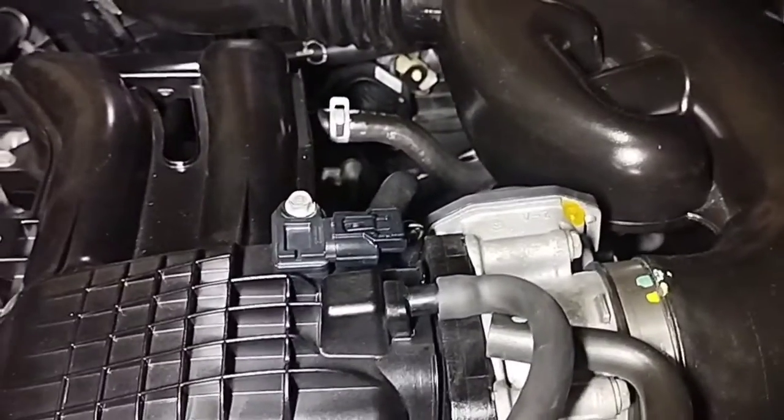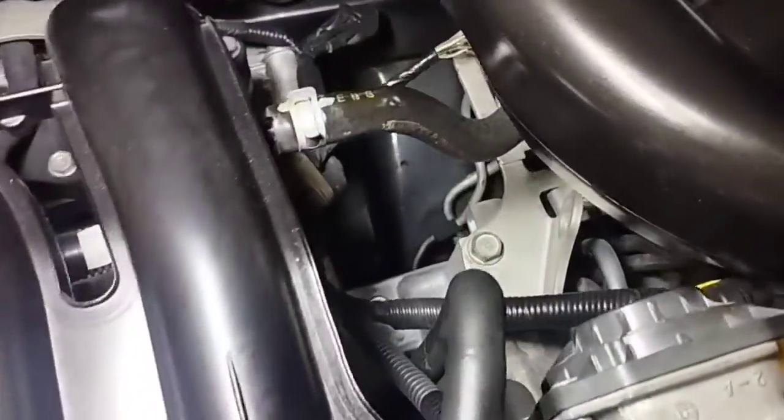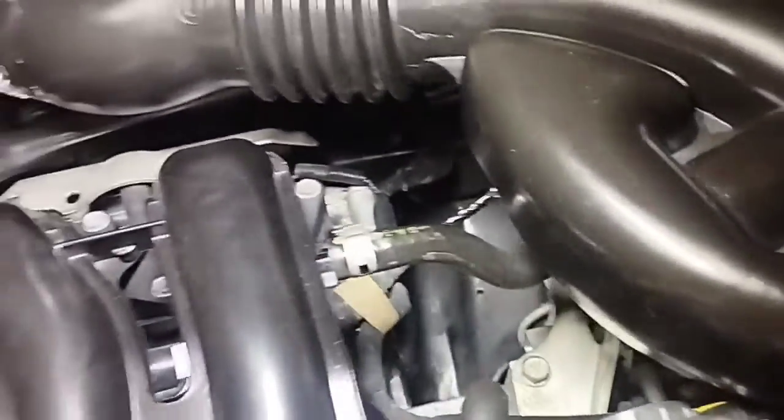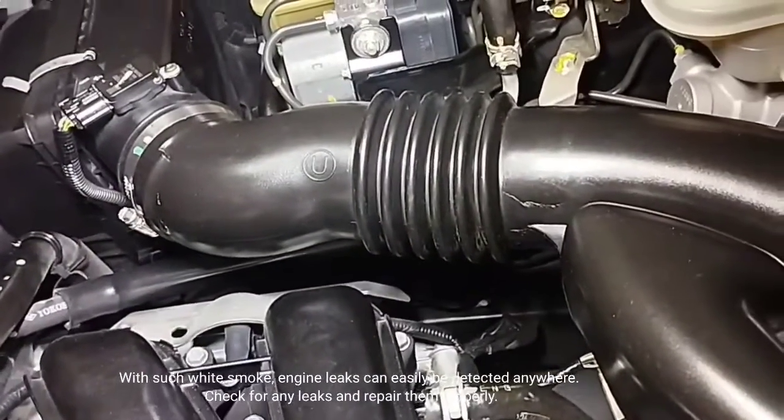I will now check the engine air inlet of the car by injecting white smoke through the hose pipe connection inside the intake manifold, to see if smoke comes out from any place. With white smoke, engine leaks can easily be detected anywhere. Check for any leaks and repair them properly.